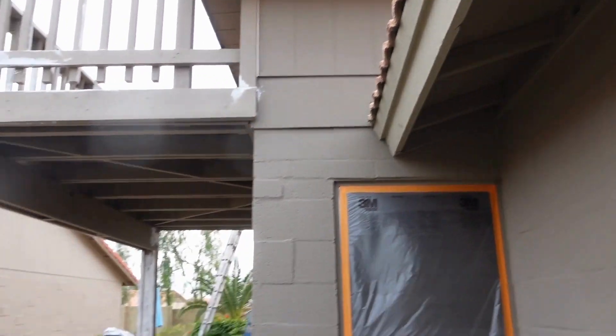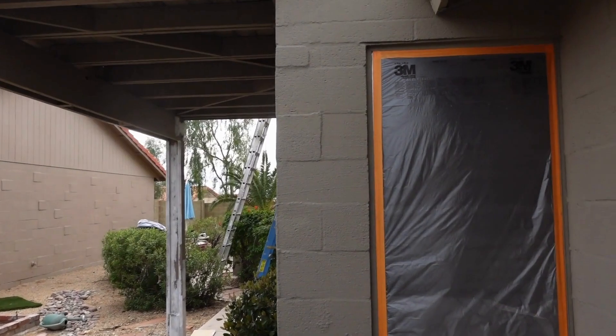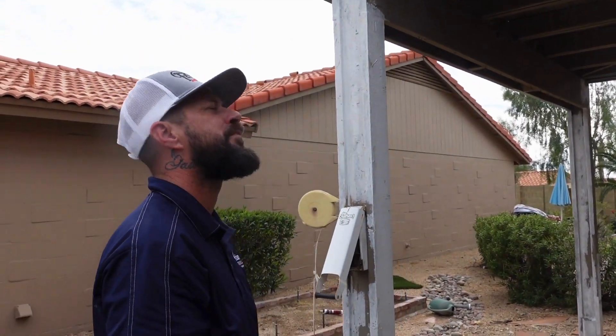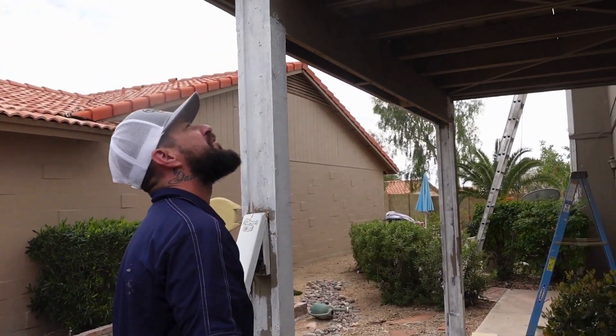Underneath the fascia over here, on the soffits, that's all peeling. So we've got to scrape that. Yesterday we just prepped a lot, and this is what we keep on doing until everything gets prepped so we can start painting.